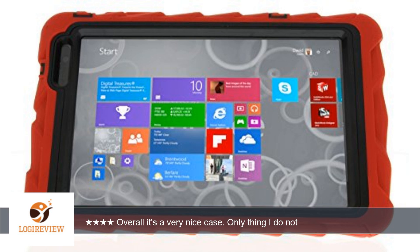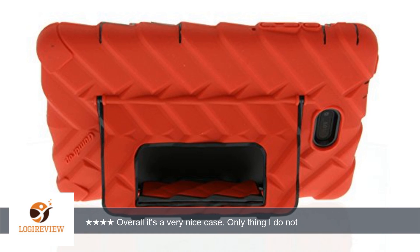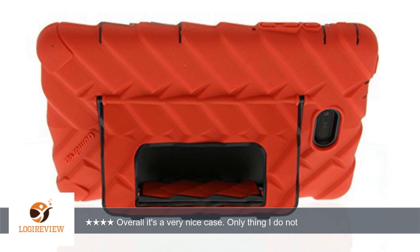The only thing I do not like about it is that the borders around the screen hinder full functionality of the tablet. It's difficult to swipe in from the sides, having to do it at least 3 times each time to get the action I need. I only deducted 1 star because it's an annoyance to me. Please do not let that deter you from buying the case.